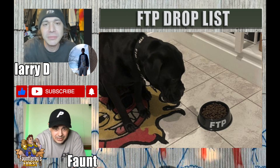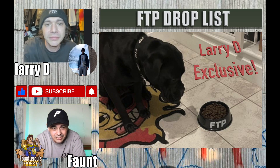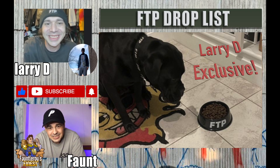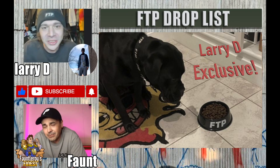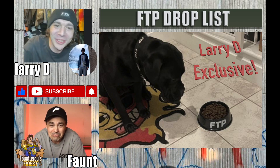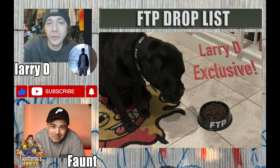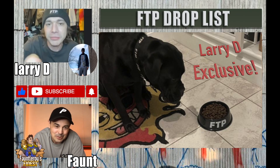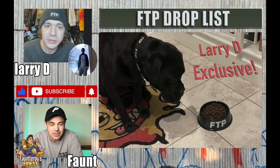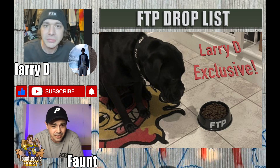Is this a Larry D exclusive leak? You get a dog bowl — I don't think he's ever dropped a dog bowl — and you get a collar. The real leak is this glow-in-the-dark Half Evil rug that the dog's sitting on, probably dropping this summertime. That dog is way cooler than I am — far more style, more heat than both of us.